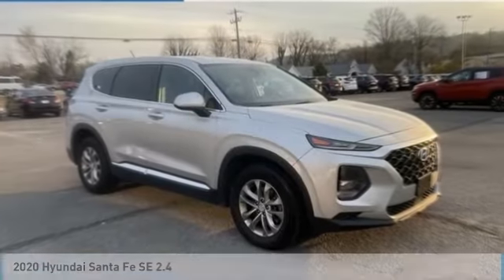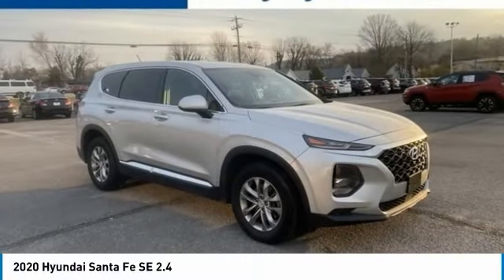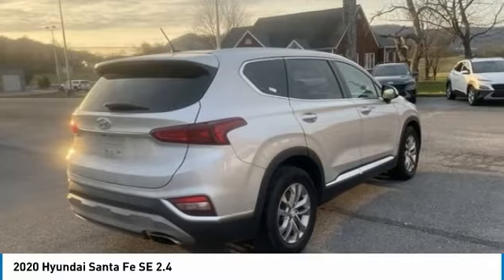You are going to love the 2020 Santa Fe. Style, quality, performance, value. Need we say more?